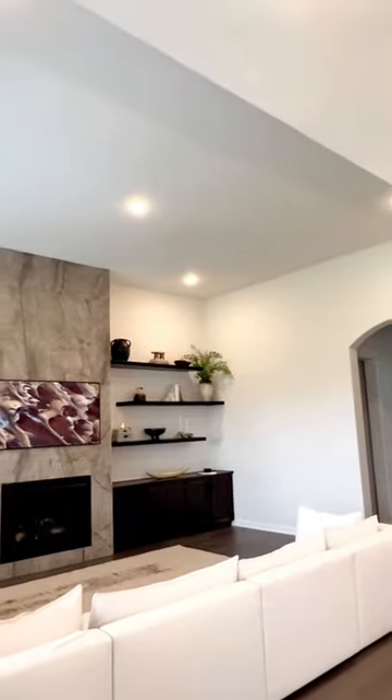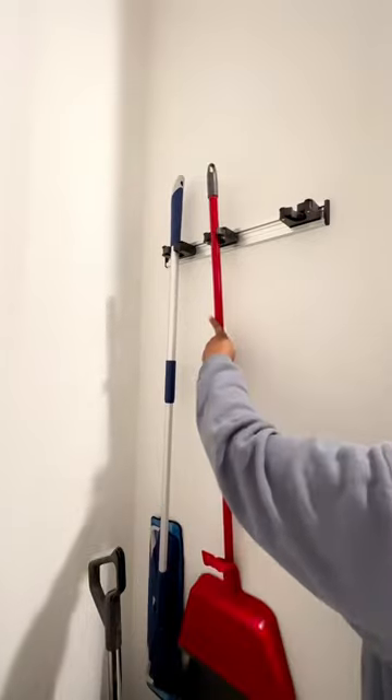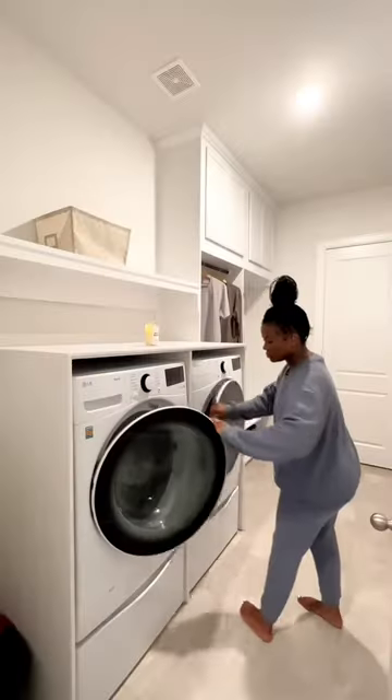We also got rid of that ceiling fan and added some additional lighting in the living room and the office. I went to Home Depot the other day and bought this little mop hanger, so I put that up.